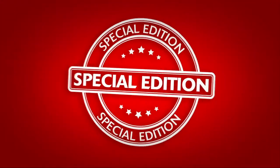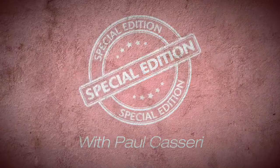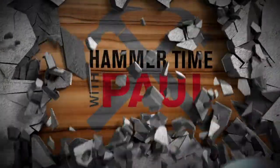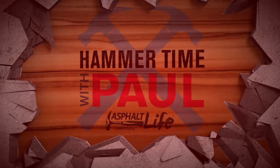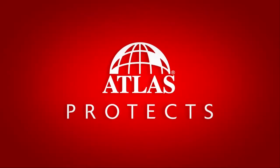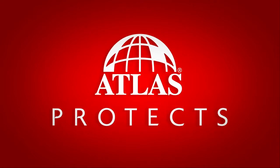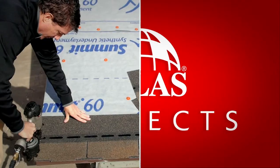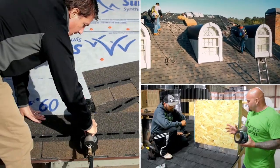What's up, Asphalt Lifers? We're bringing you a special edition of Hammer Time with me, Paul Casteri. Hammer Time is brought to you by Atlas Roofing. This Asphalt Life video series provides tricks, pro tips, and industry news for contractors. Let's get started — it's Hammer Time.